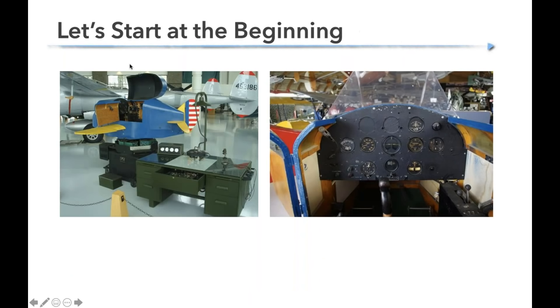Let's start at the beginning. The first trainer was the Link, used in World War II. It was said that most pilots found the Link trainer more difficult to fly than the airplane itself and would have preferred flying a combat mission over a session in the Link. In the almost 80 years since World War II, there have been leaps and bounds in the progress and ability of flight simulating devices.